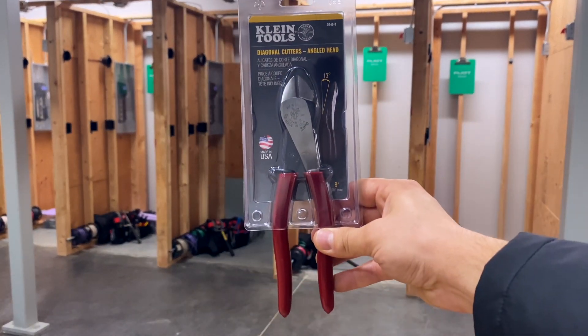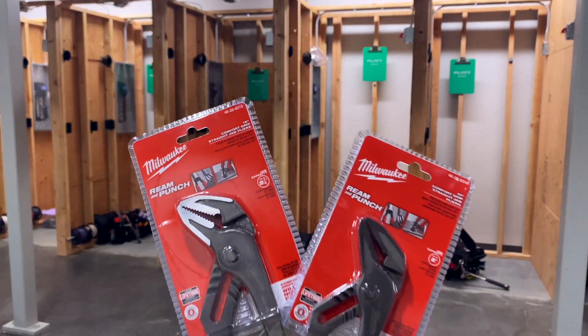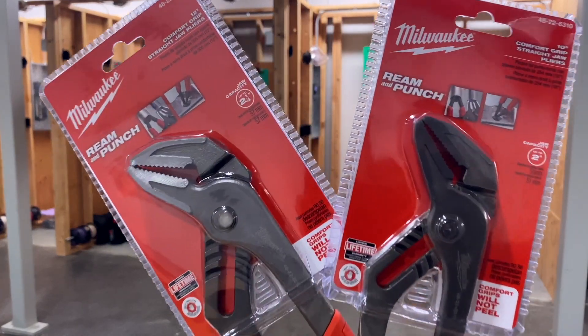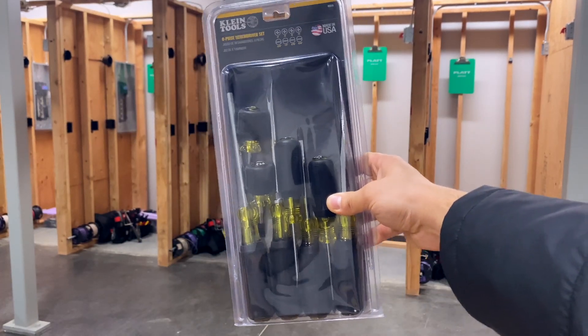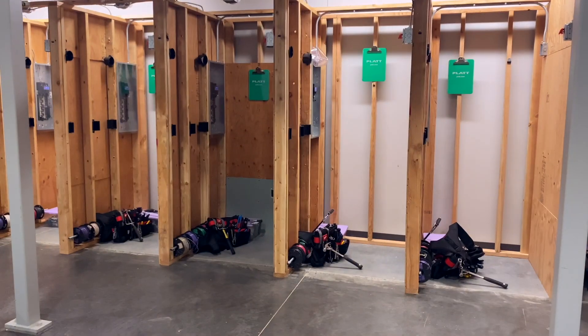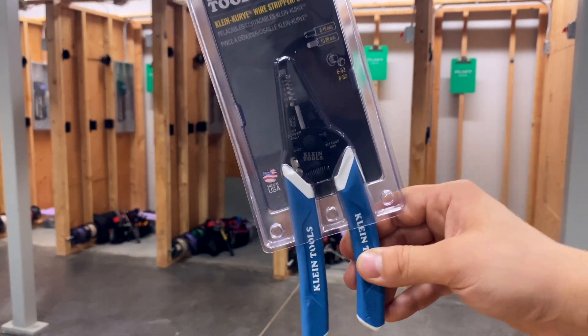Also from Klein Tools, we have an eight-inch pair of diagonal cutters. Next is a pair of 10 and 12-inch channel locks from Milwaukee Tools. You've got to have a solid set of screwdrivers, so next is an eight-piece set of screwdrivers from Klein Tools. You'll also get these really great Klein Kurve wire strippers.